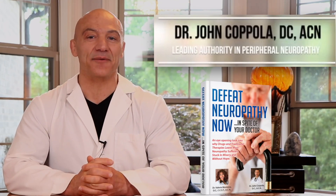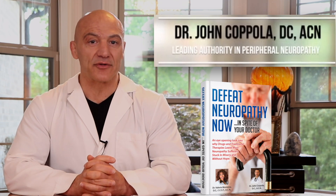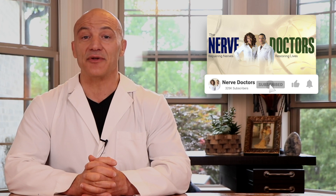Hey, health warriors. Dr. C here. If you're ready to conquer your peripheral neuropathy and start living again, then make sure you subscribe to our channel. And don't forget to click on that bell so you get notified as soon as we publish new content. All right, let's dive in.